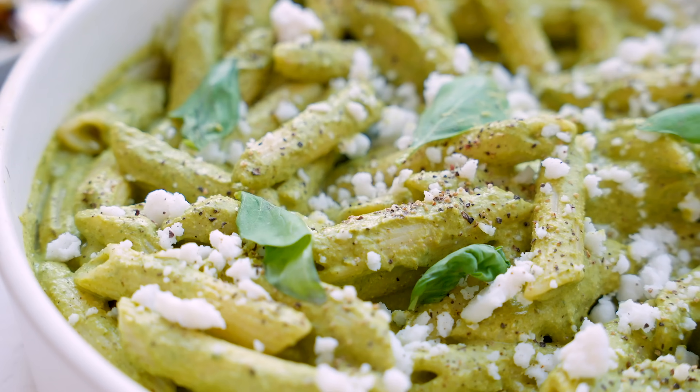I was looking in my fridge and I realized I had so many zucchinis left over, so we're going to make a couple of dishes made from zucchinis.